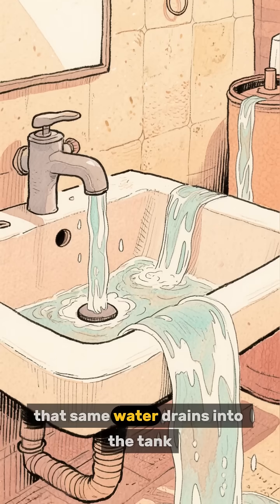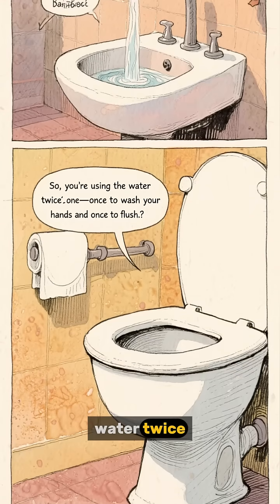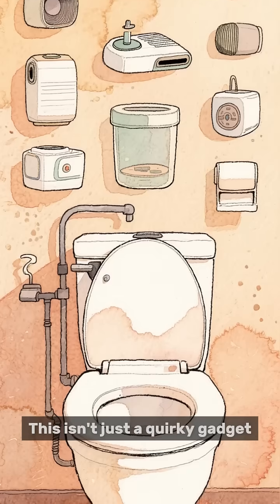Then that same water drains into the tank, ready for the next flush. So you're using the water twice — once to wash your hands and once to flush. This isn't just a quirky gadget.